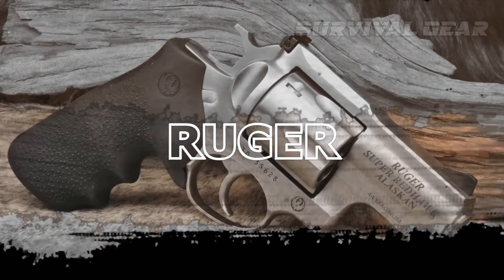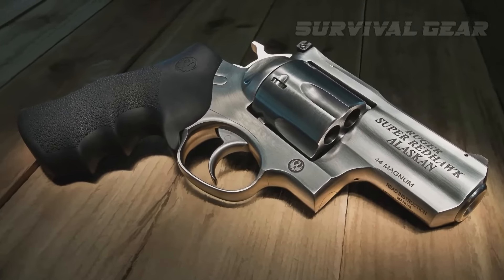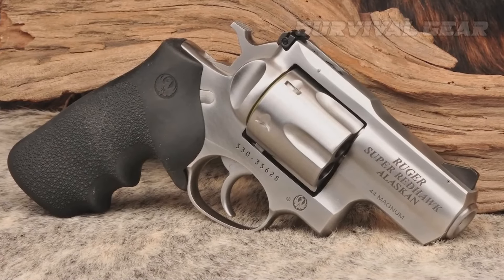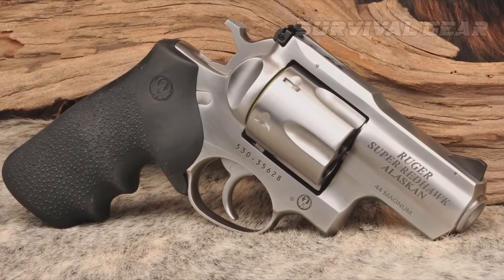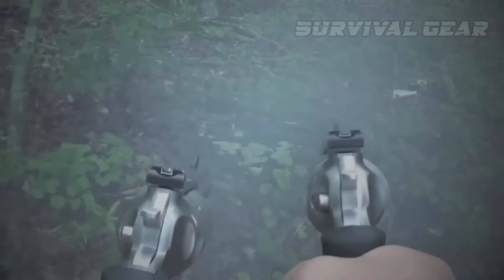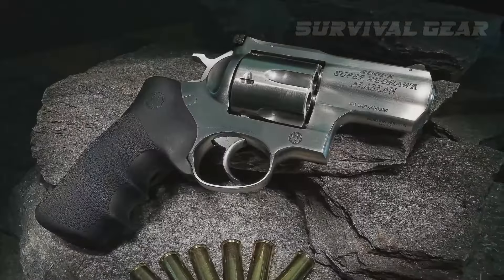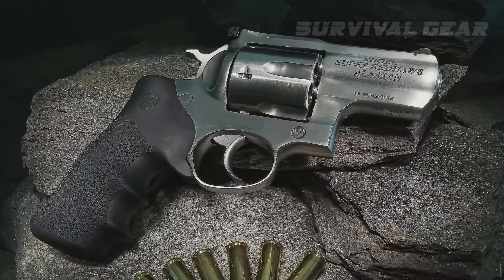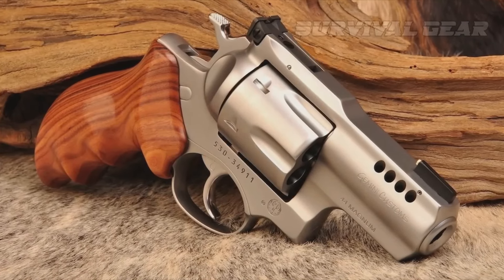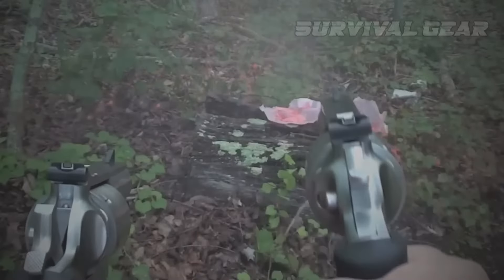Ruger Super Redhawk Alaskan. The Super Redhawk Alaskan offers rock-solid build quality and the reliability of a double-action wheel gun. With its 2.5-inch barrel, this gun is far more portable than larger Super Redhawks, but with a weight of 44 to 45 ounces, the Super Redhawk Alaskan still handles recoil effectively. The oversized Hogue Tamer Mono Grip is comfortable and offers complete control over the gun, and the triple-locking cylinder design allows this durable wheel gun to handle hot, high-power bear loads without breaking down.